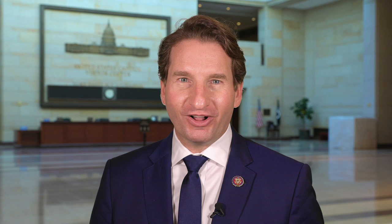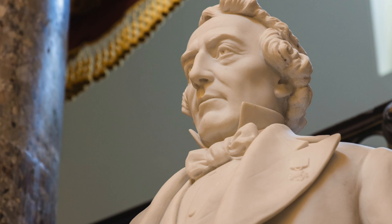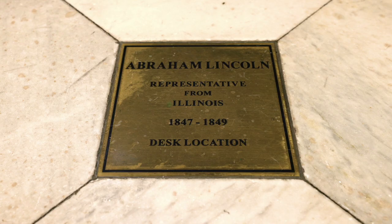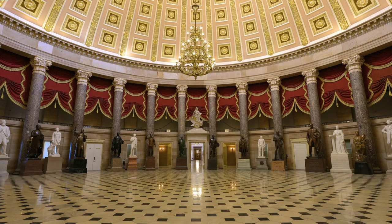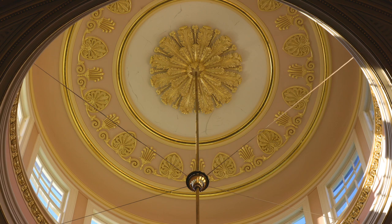Now let's move on to Statuary Hall. The largest collection of statues from the Statuary Hall collection are found right here, including our second Minnesota statue commemorating Henry Rice. Henry Rice lobbied for the bill to establish the Minnesota Territory and served as its delegate to the U.S. Congress from 1853 to 1857, and was elected one of Minnesota's first senators. Statuary Hall used to be exactly where the U.S. House of Representatives conducted legislative business, including Abraham Lincoln, who sat at a desk right here. Presidents James Madison, James Monroe, John Quincy Adams, Andrew Jackson, and Millard Fillmore were inaugurated right here in the old House of Representatives.